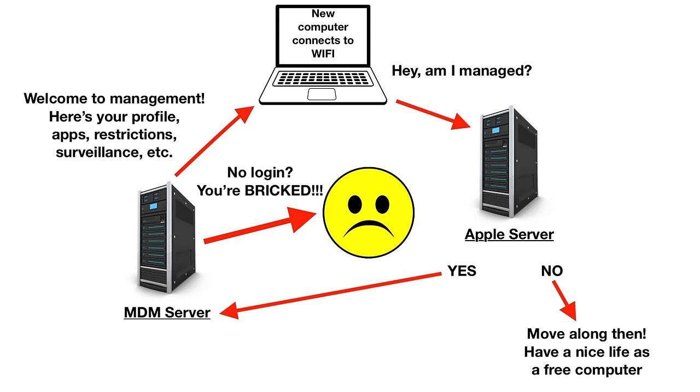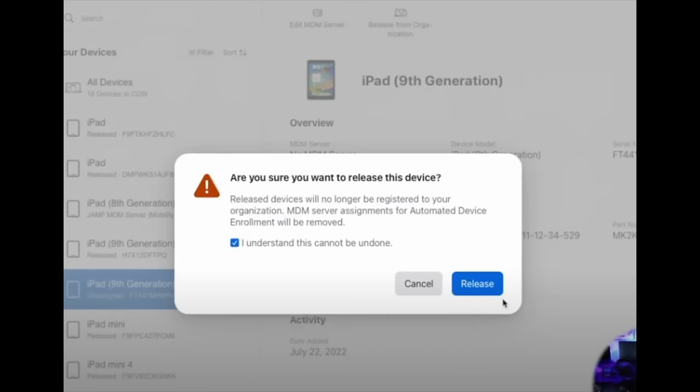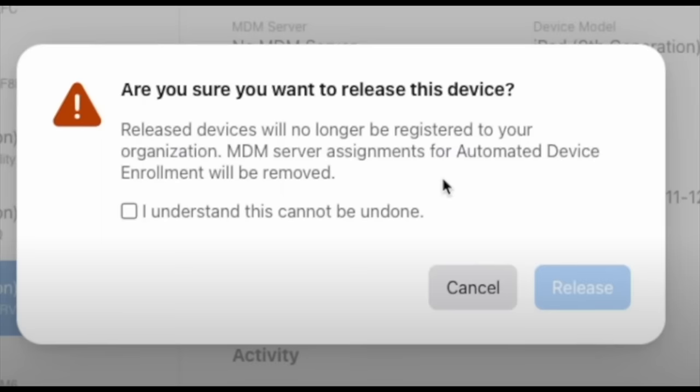So I'll get right to the issue. When government, academic institutions, and corporations decide to dump thousands of computers to recyclers or other entities when they're done with them, they too often fail to deregister managed devices from the management tool. Inevitably, they forget, or they're too lazy, or they just assume the devices will be destroyed so they don't bother, or whatever.